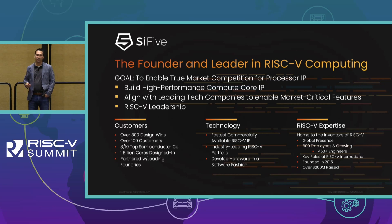To wrap up — I mentioned relentless innovation. Why do we work so hard and have so many releases? Our goal at SiFive is to enable a true market competitor for processor IP, and through this relentless innovation we're realizing that faster and faster every day. SiFive has over 300 design wins from 100 different companies, including eight of the top ten semiconductor companies in the world.